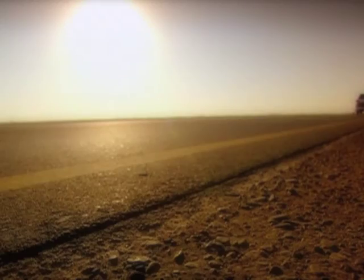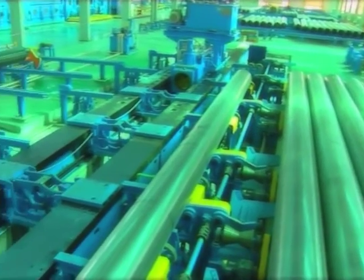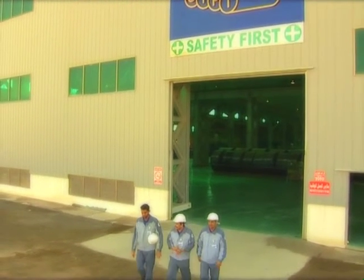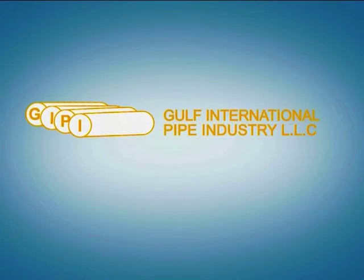Gulf International Pipe Industry manufactures pipes with a focus on quality and values throughout the Gulf region and beyond. In other words, Gulf International Pipe Industry is piping values throughout the world.